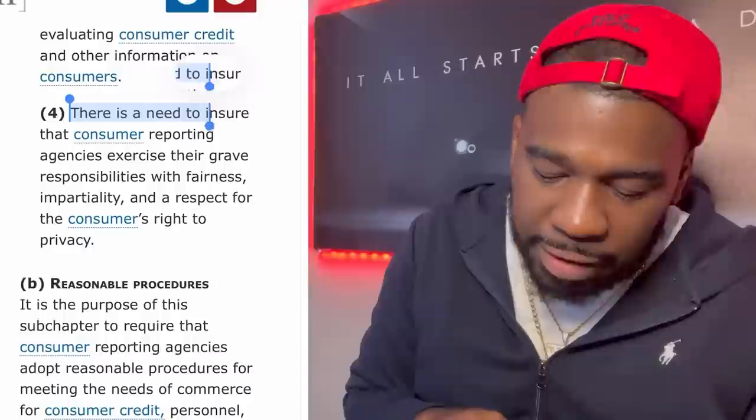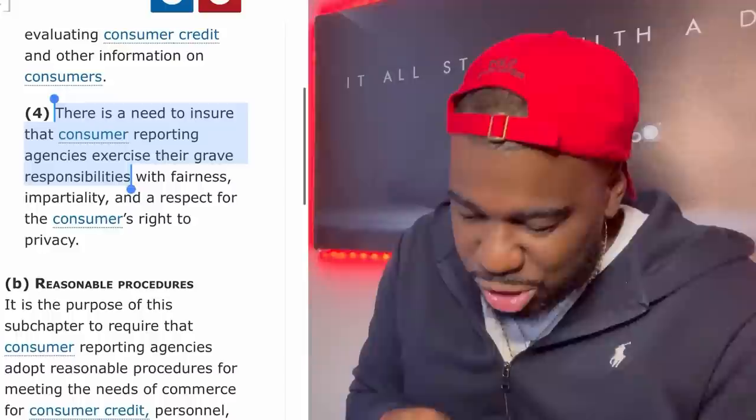The first law is called the law of privacy: 15 USC 1681, section 602, number 4. It states: 'There is a need to ensure that consumer reporting agencies exercise their great responsibility with fairness and impartiality and a respect for the consumer's right to privacy.' So remember — you have the right to privacy.